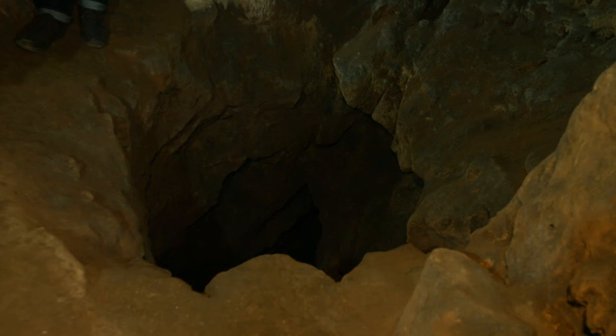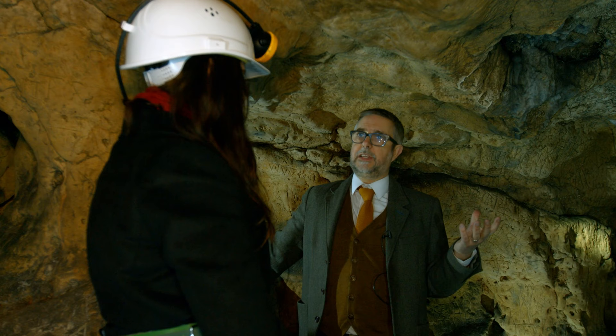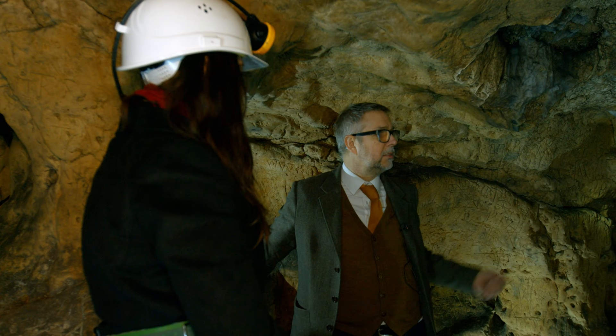There's a hole in the ground, and around that are the marks. We assume there was a fear of something coming out of that hole — from below. Theoretically, that could be hell, or just something they feared: bad luck or evil coming out of it.